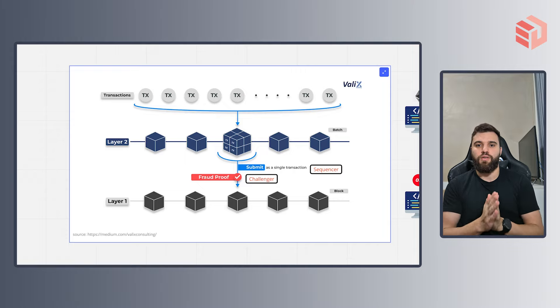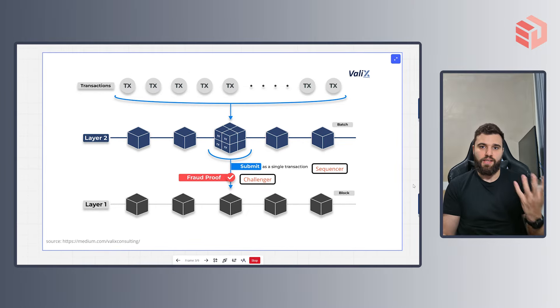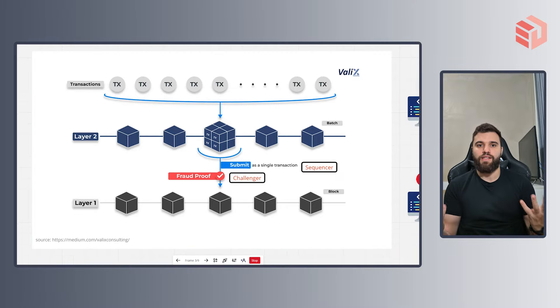If the sequencer is honest, after the time period is closed, the transaction data will just be posted on the layer 1 with no problem. If the sequencer is actually lying, a challenger can compute a fraud proof during that time window. If he is lying, everything will get reverted and ultimately the reliable transaction data will be posted to the layer 1. Either way, the veracity is arriving at the layer 1 and we are inheriting the layer 1 security across the layer 2.